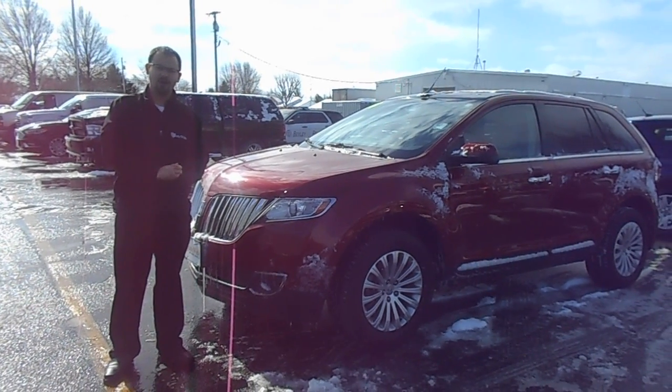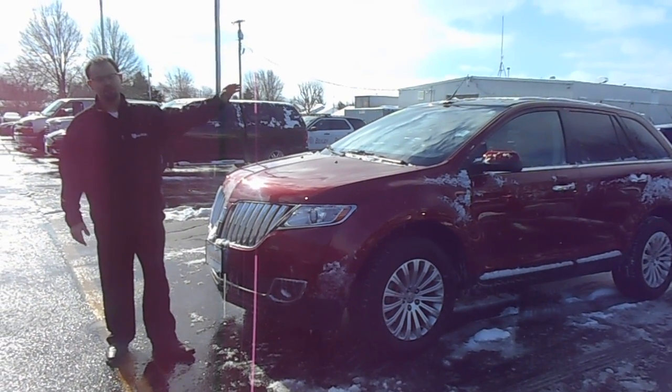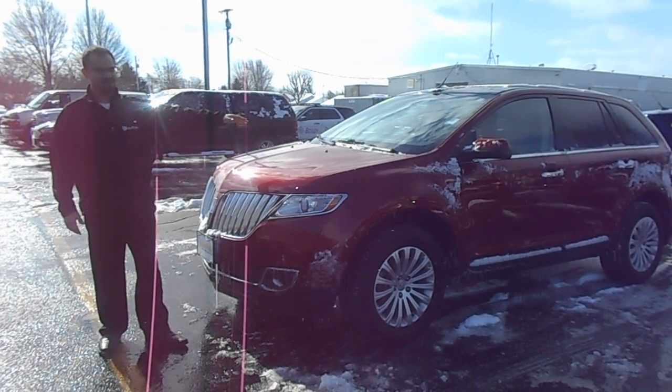Hello, Ken. Logan Rupert here at Statewide Ford Lincoln here in Van Wert, Ohio. I've got in front of me the 2014 Lincoln MKX in ruby red.